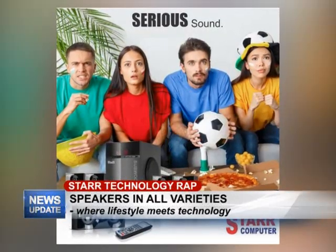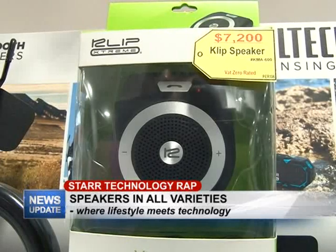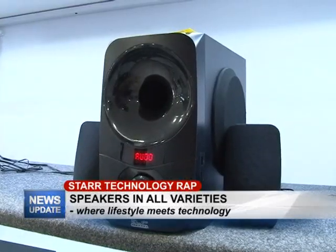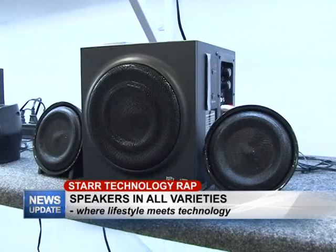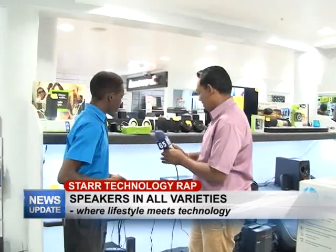We have the three-piece speakers, which are perfect for persons who want a desktop system and want a bit more sound. These speakers come with both Bluetooth, flash drive capabilities, and in some instances a remote and radio as well. So you get a bit more sound and a bit more features with these speakers.